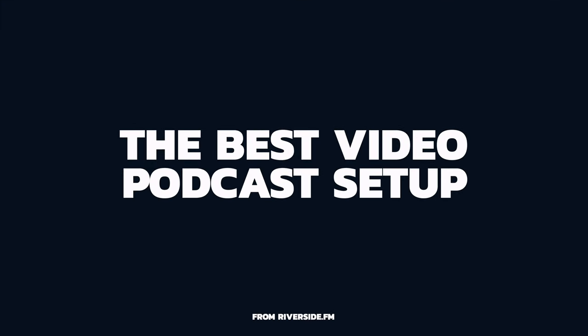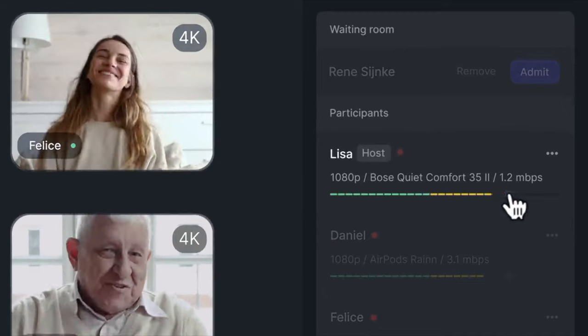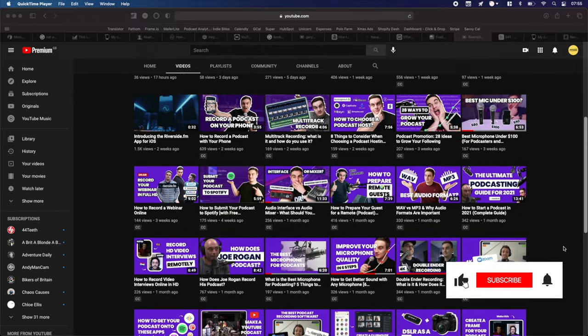Want to change your video podcast setup from this to this? Let me break down how you can get the best possible video setup for your remote recordings. Hey guys, it's James here from Riverside.fm, the platform that allows you to record studio quality video interviews and podcasts remotely. We publish three videos a week here showing you how you can take your recording quality to the next level, so subscribe and turn on notifications so you don't miss an upload.